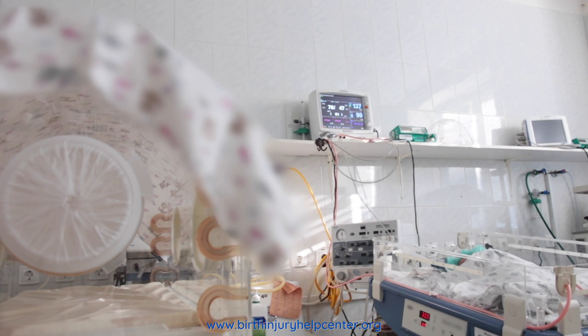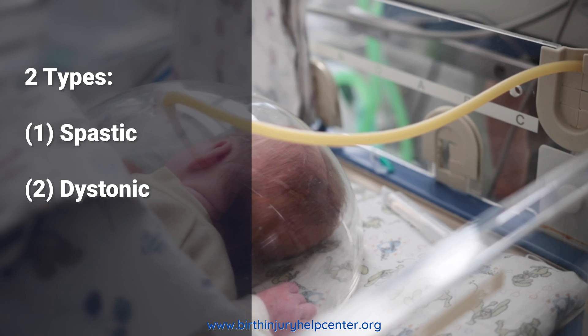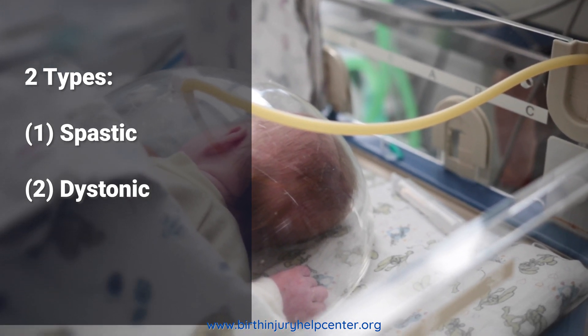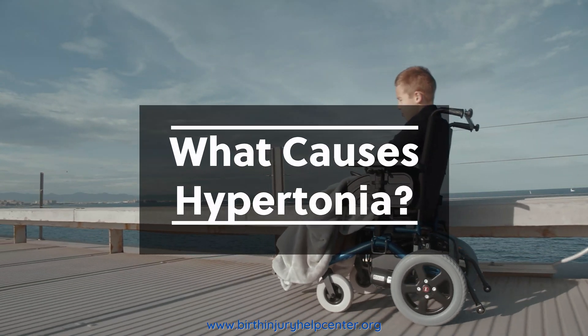There are two main types of hypertonia. Spastic hypertonia is the type usually seen in birth injury cases, and it can affect one or multiple muscle groups throughout the body. Dystonic hypertonia is commonly associated with Parkinson's disease.